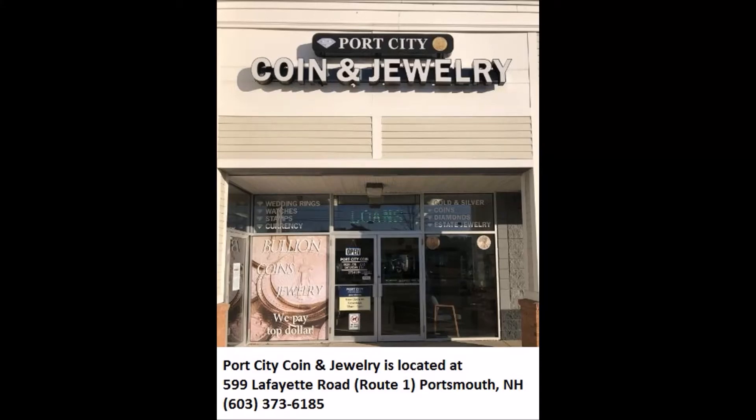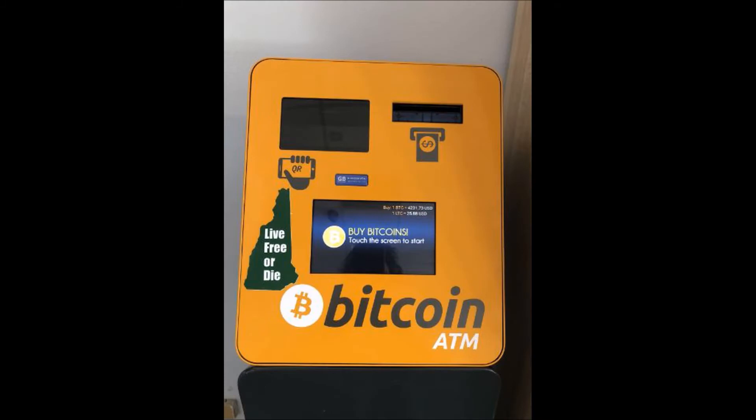Port City Coin & Jewelry, located at 599 Lafayette Road in Portsmouth, New Hampshire, has a Bitcoin ATM on site that lets you buy Bitcoin and Litecoin and other cryptocurrencies. Buying cryptocurrencies is easy at our Bitcoin ATM. Here is a short walkthrough on how to buy cryptocurrencies from our ATM.